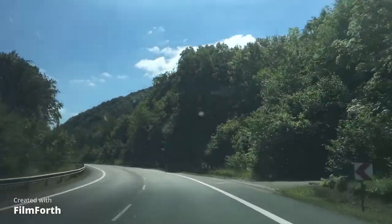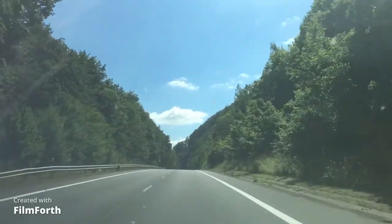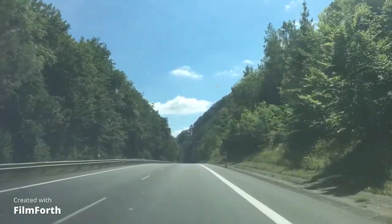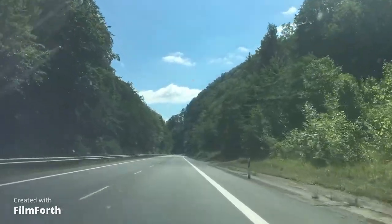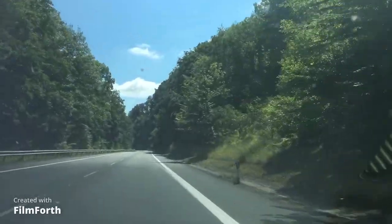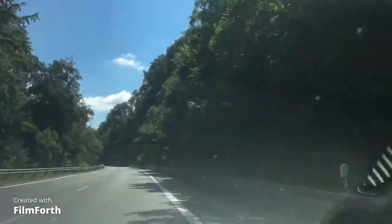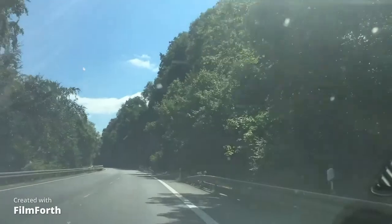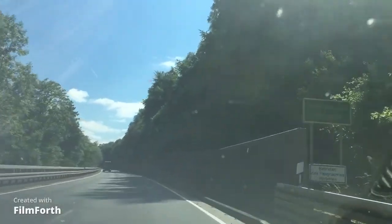We're going through all these woods. It's a beautiful landscape here in Germany. We're going to be coming in from this way, and on the way it shows my home.